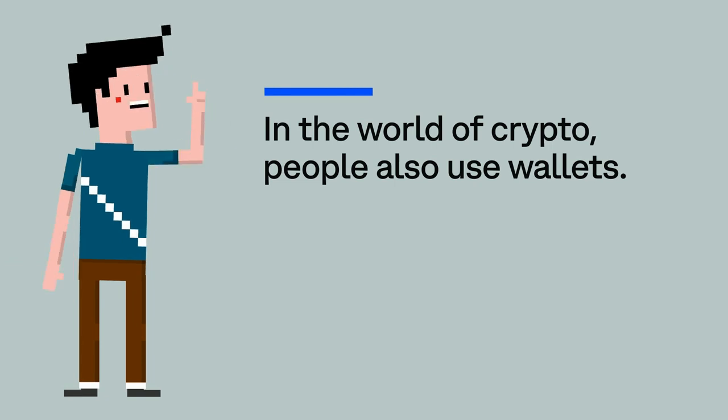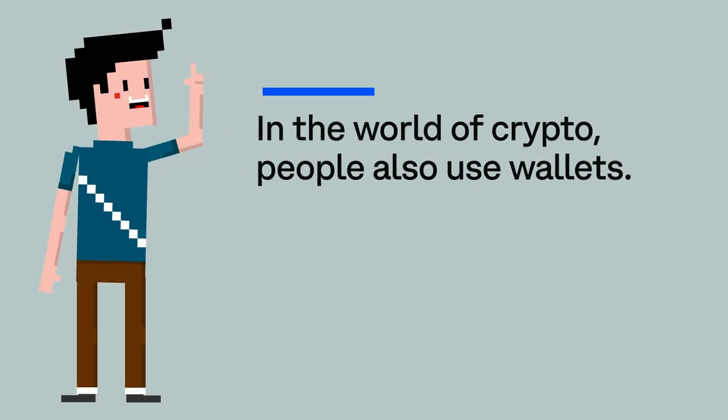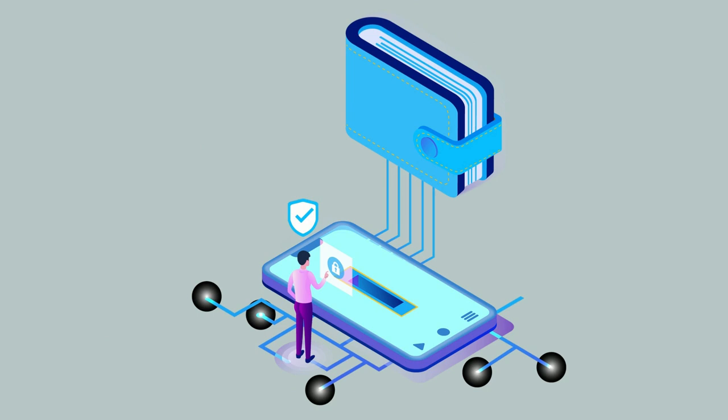In the world of crypto, people also use wallets. And just like physical wallets, these crypto wallets store people's digital money. They're cryptocurrencies like Ethereum and Bitcoin, and other things like NFTs. You'll learn about NFTs in another video.